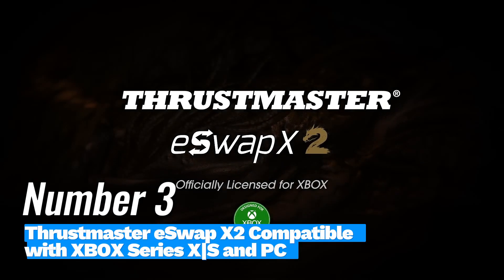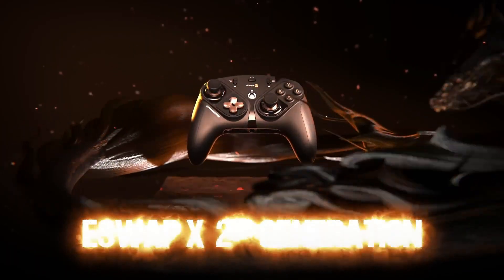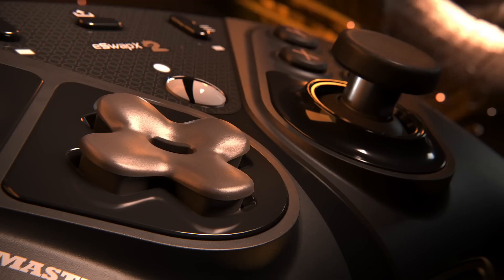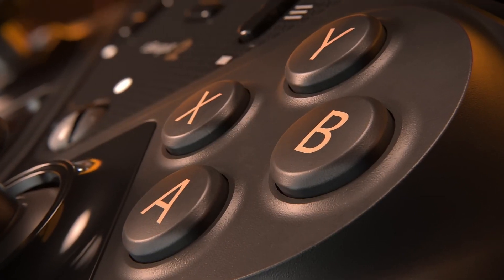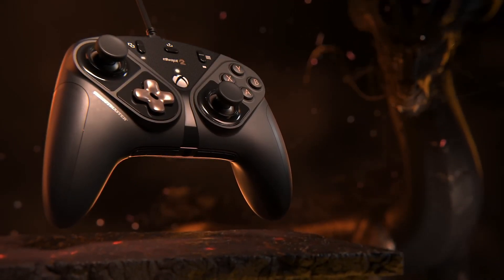Number 3: Thrustmaster eSwap X2, compatible with Xbox Series X/S and PC. The Thrustmaster eSwap X2 is a standout controller designed for gamers who demand versatility and precision. With a price point of approximately $109.99, it provides an impressive array of features that cater to competitive and casual players alike.